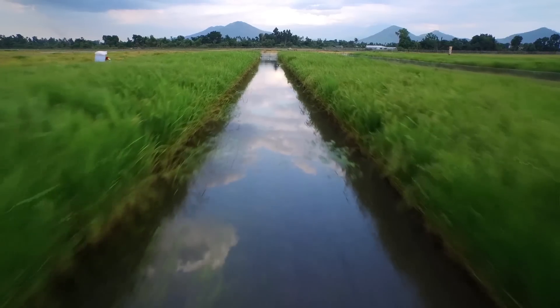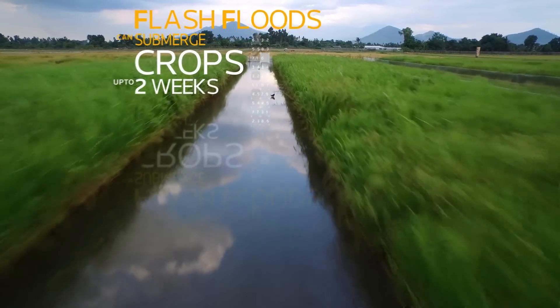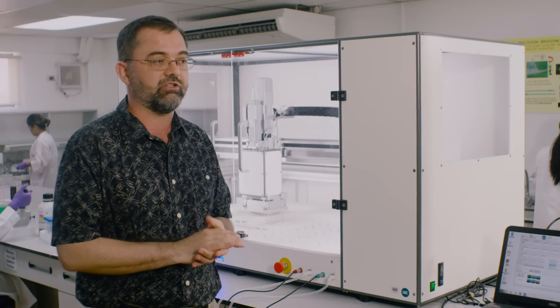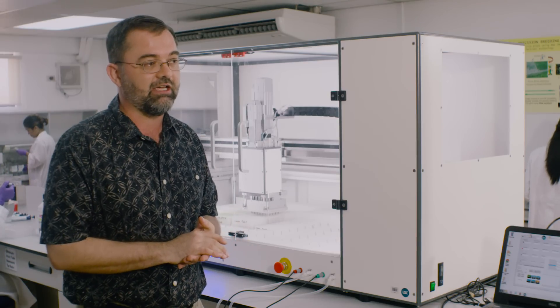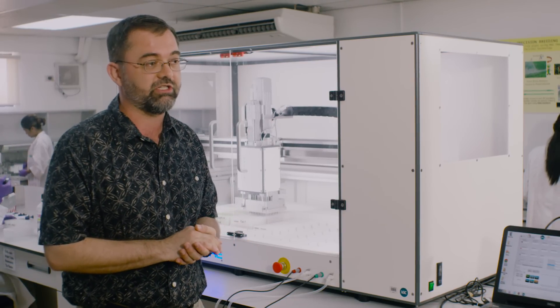A major problem in many areas of Asia and Africa is flooding. Flash floods often come and completely submerge rice fields for over two weeks and in those cases the farmers will lose their entire crop. IRRI has worked with partners at the University of California at Davis and Riverside to identify a gene that provides tolerance to complete submergence in rice.